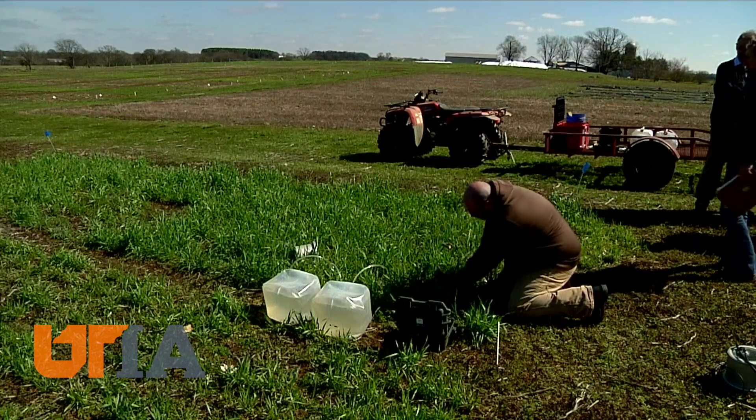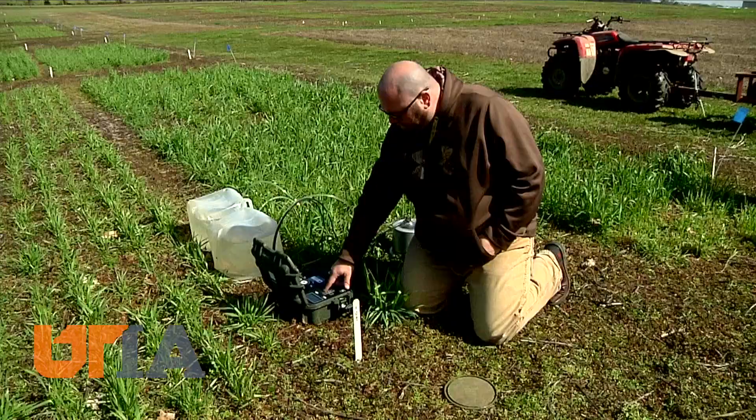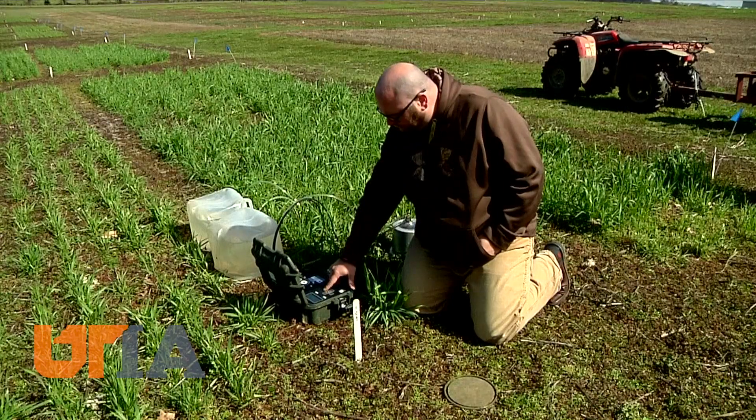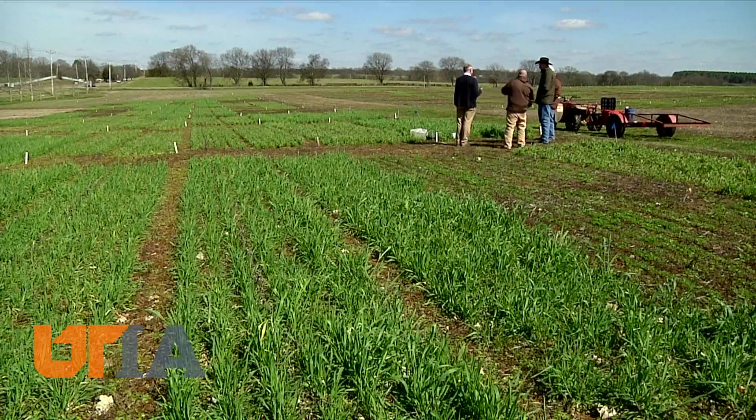Herbert College of Agriculture grad student Adam Zimmerman uses a device called a saturo meter, gauging what it might be like if a gully washer hit. They measure infiltration, saturated hydraulic conductivity, which is the ability for the soil to transmit water when it's saturated.